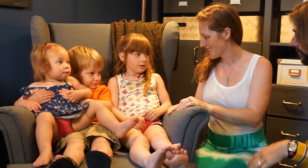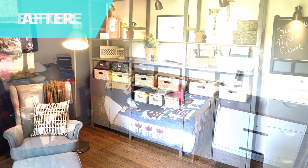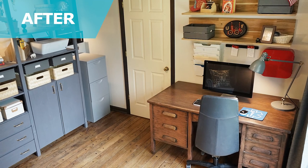So are you guys excited for your dad to come in? Yeah! You think he's going to like it? Yeah. Oh my gosh, this is amazing. So much stuff in here, and yet it's clean and organized.